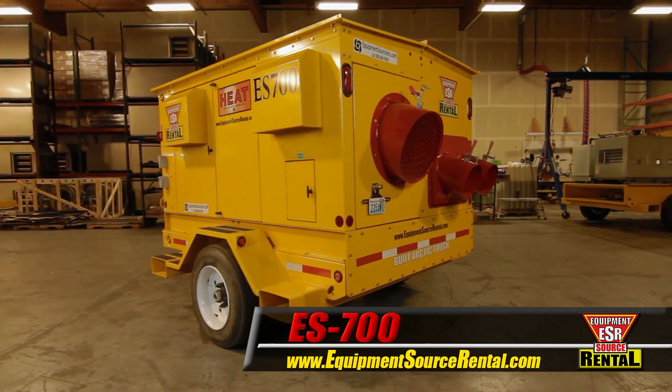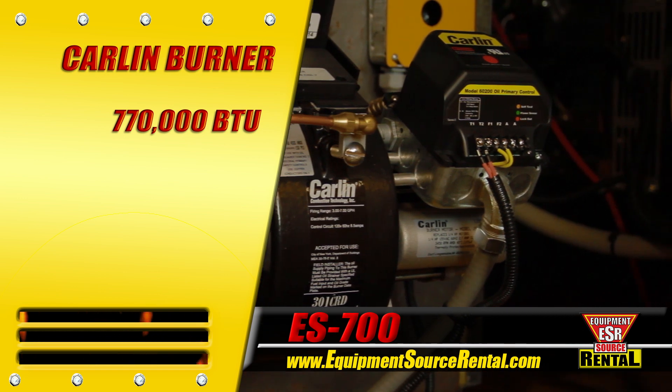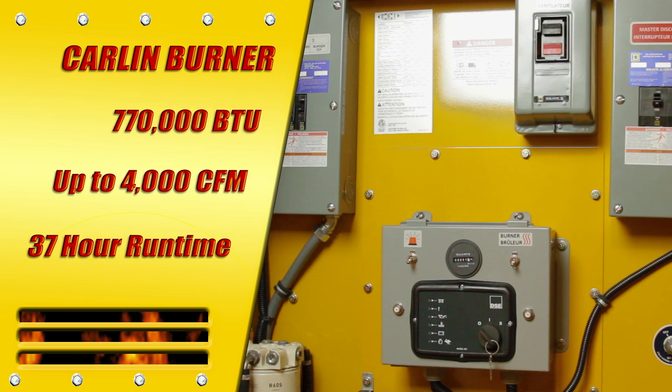Powered by Kubota, the world's leading engine manufacturer, the Carlin burner produces 770,000 BTU with up to 4,000 CFM and runs for 37 hours between refuels.